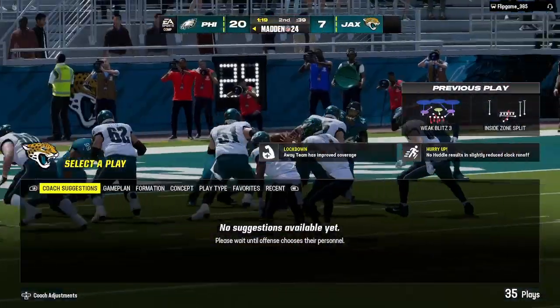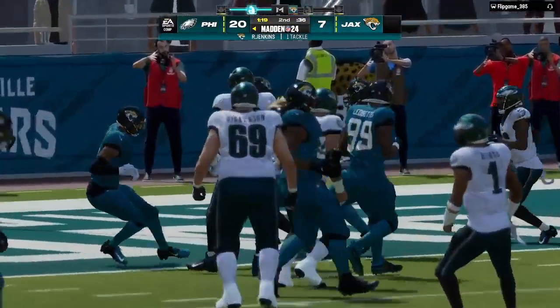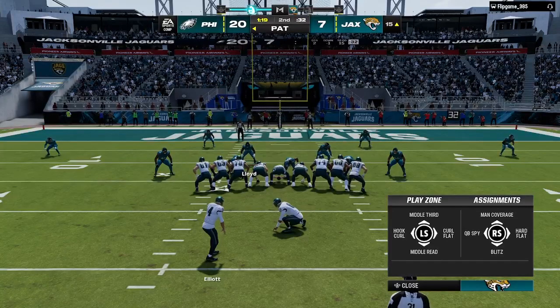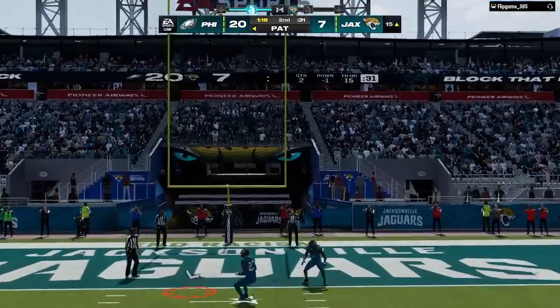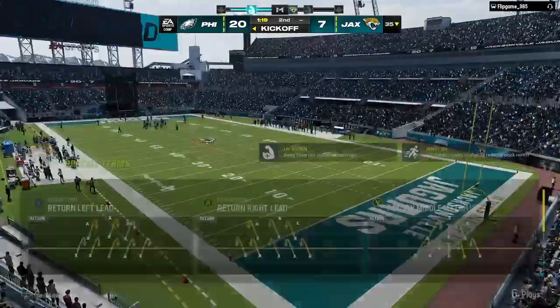Charles, that's three touchdowns on three drives and it's just been an offensive barrage so far. Great word — how about perfection? No surprise that they're leading right now. Absolute dominance throughout this ballgame and no signs of slowing down.